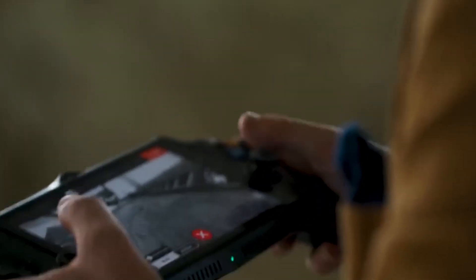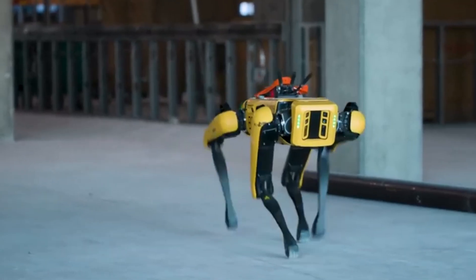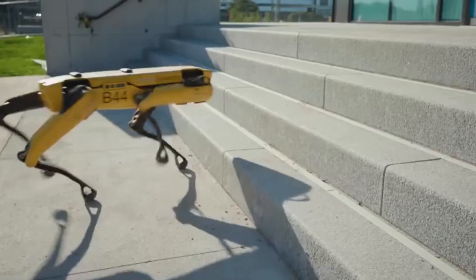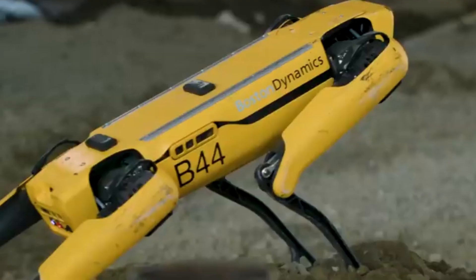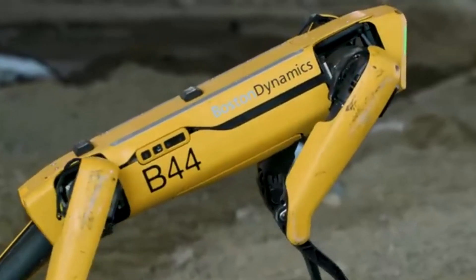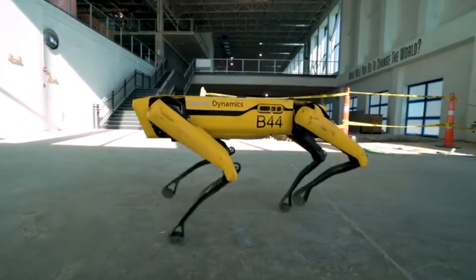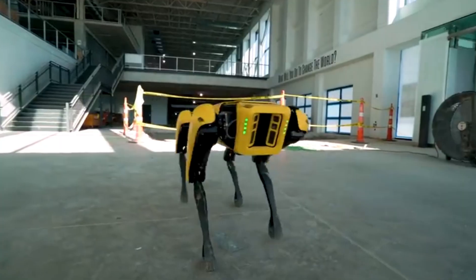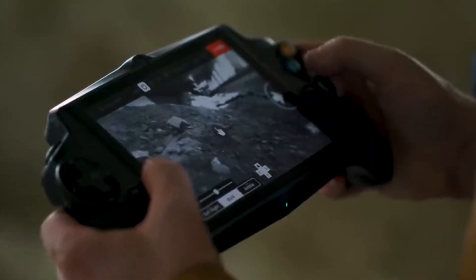Its agility and stability make it ideal for search and rescue missions, inspections, and even entertainment. The robot's ability to interact with its environment sets a new standard for robotics in both industrial and civilian applications. Spot exemplifies the future of robotics, showcasing how machines can augment human capabilities. As it continues to evolve, Spot stands at the forefront of robotic innovation, inspiring new possibilities across various fields.